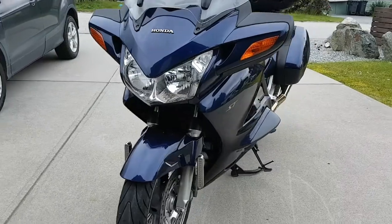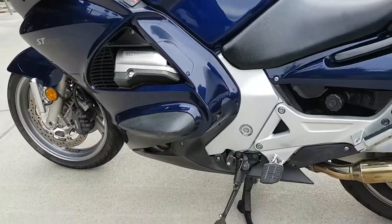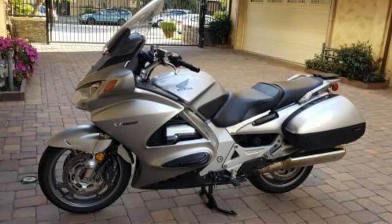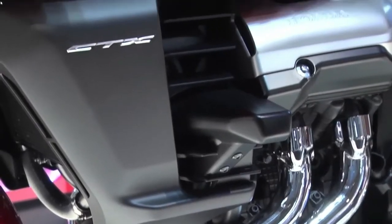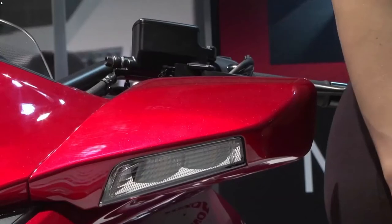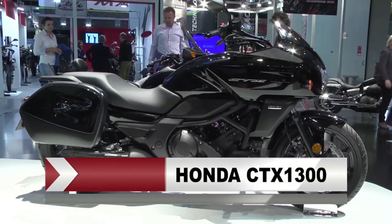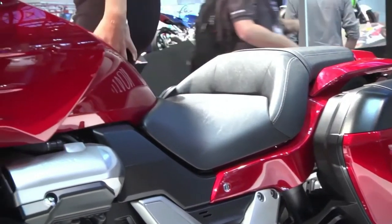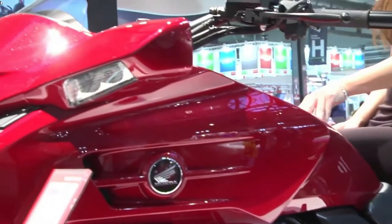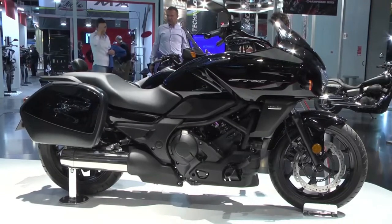I found this bike on a local classifieds ad and thought it sounded like a pretty good deal. I was on the hunt for what would be my third ST1300, and these bikes, although they sold well new, are getting harder to find since Honda discontinued them for some insane reason back in 2013, and then butchered the ST's successor into a sport tour naked cruiser wannabe called the CTX1300. Honda discontinued the CTX1300 a year later in 2014.